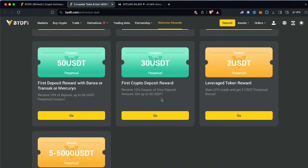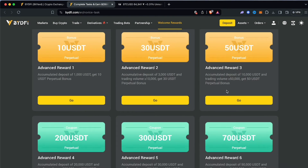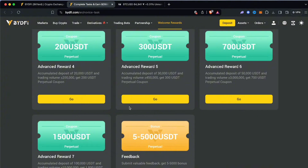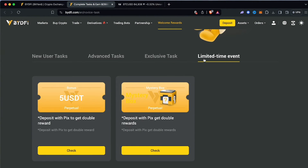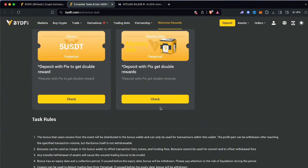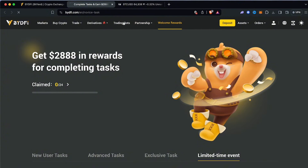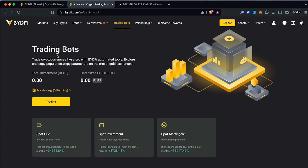You can submit valuable feedback and earn up to $5,000 USDT in perpetual bonuses. There are advanced tasks where you accumulate up to $1,000, $3,000, or $10,000 in rewards depending on trading volume, plus $200, $300, and $700 coupons. There are also exclusive tasks and limited-time events where you can open a box. They also have a trading bot, which is quite interesting.